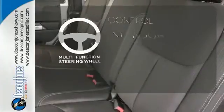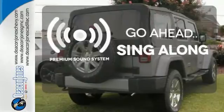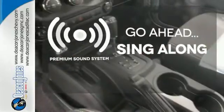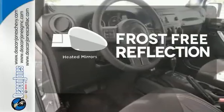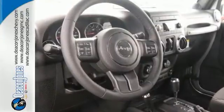A multi-function steering wheel puts control at your fingertips. Your favorite music has never sounded better, thanks to the premium sound system. Say goodbye to the frost and never leave your car with the heated mirrors. Experience freedom inspired by the power within.